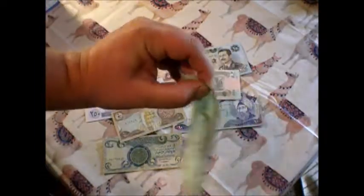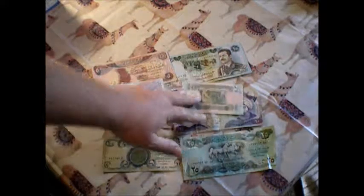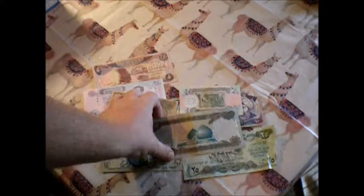Here we have a big pile of money from Iraq. I think this is probably the same series. One thing that Iraq has done in this series that I think is interesting is not only are the different denominations a different color, but they're also a different size — they get bigger and bigger. That just makes it easier to tell them apart, which I think is a good idea, and a lot more countries need to do that.